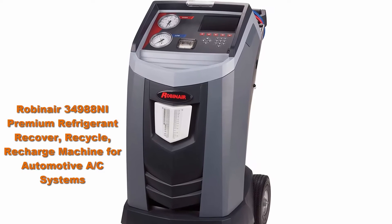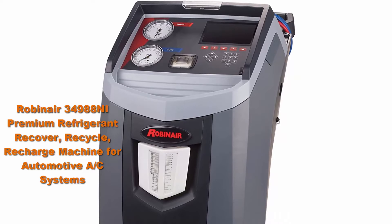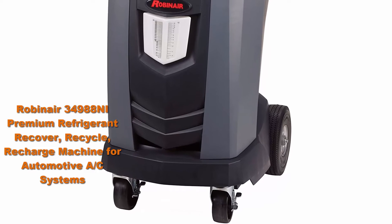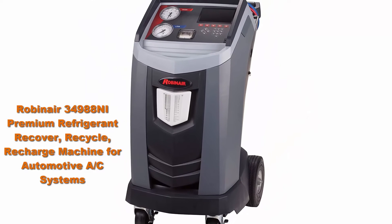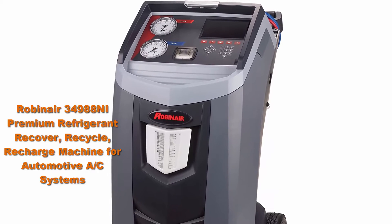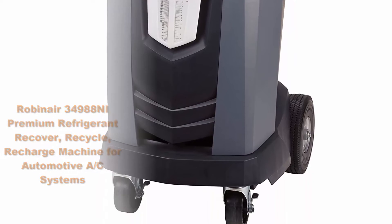Top 6: RobinAir 34988NI Premium Refrigerant Recovery, Recycle, Recharge Machine for Automotive AC Systems. RobinAir's 34988NI combines ease of use and superior accuracy to recover, recycle, evacuate, leak test and recharge R134A vehicle air conditioning systems quickly. Full automatic function will recover, vacuum, leak test and charge on its own without the need to stand and monitor the machine.